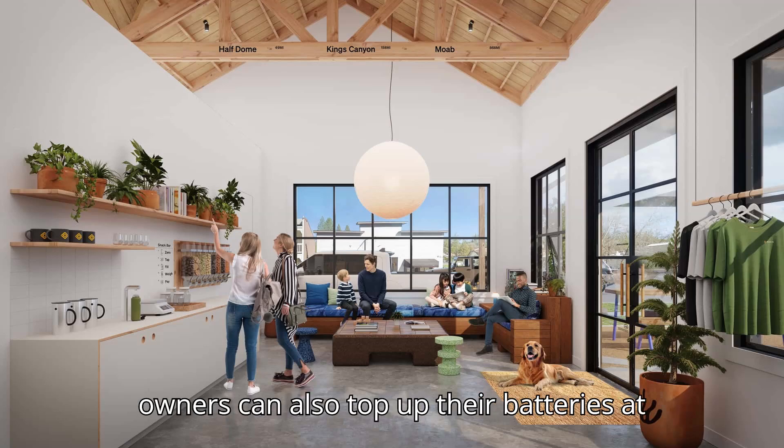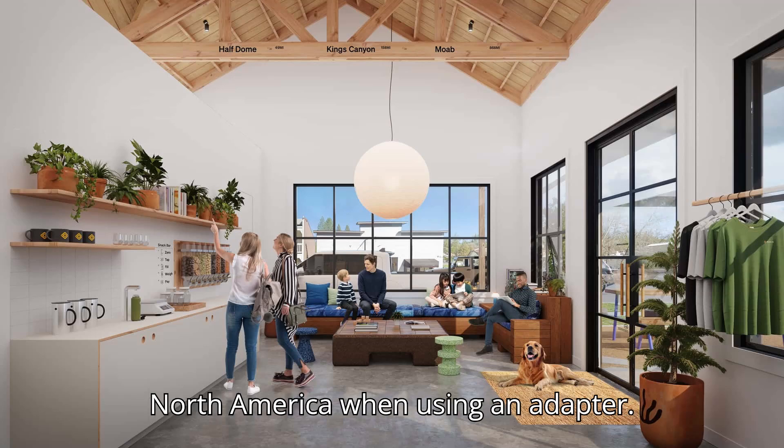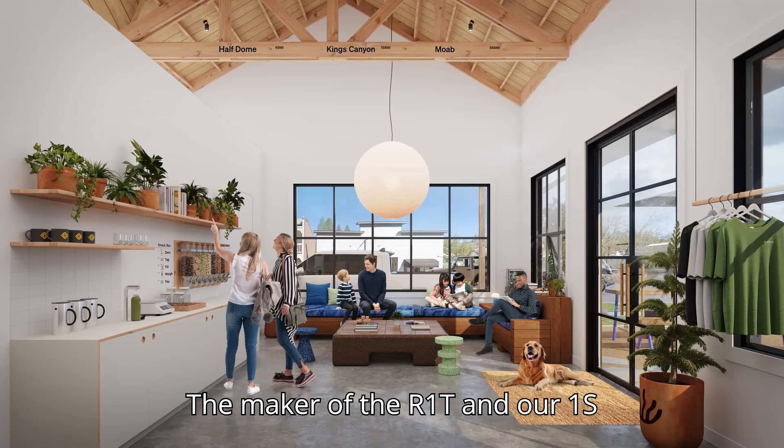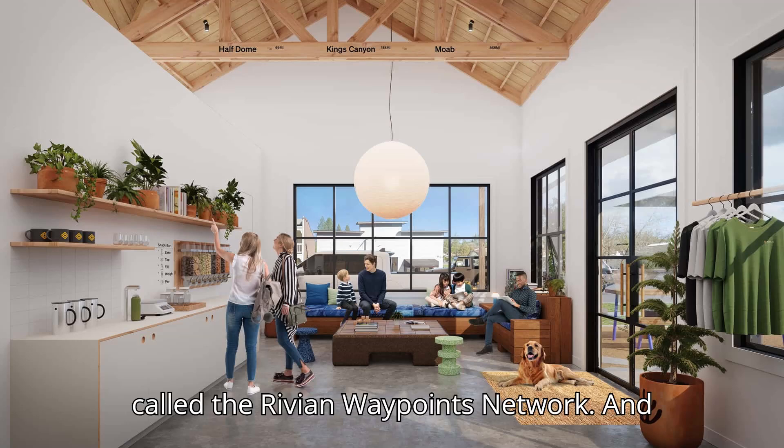Rivian owners can also top up their batteries at compatible Tesla Supercharger stations in North America when using an adapter. The maker of the R1T and R1S also operates a level 2 charging network called the Rivian Waypoints Network.